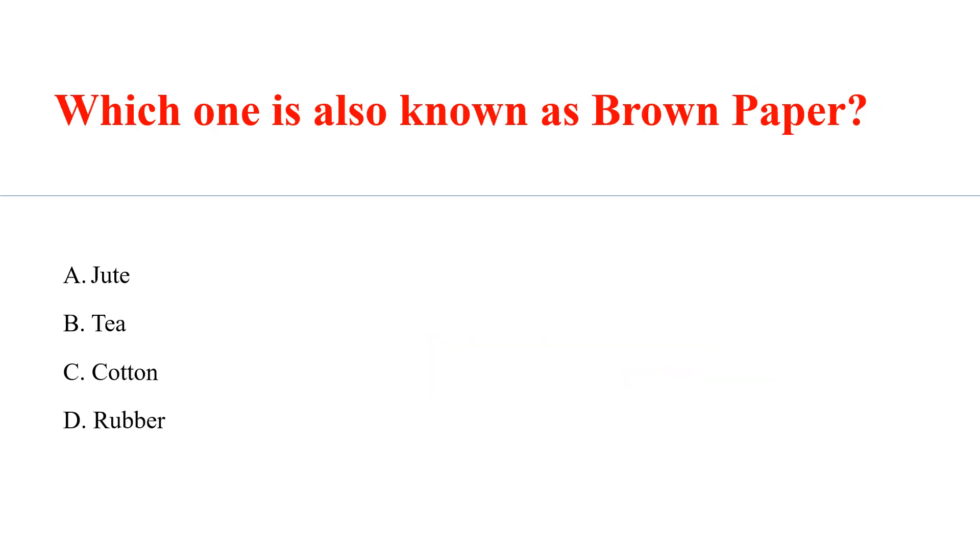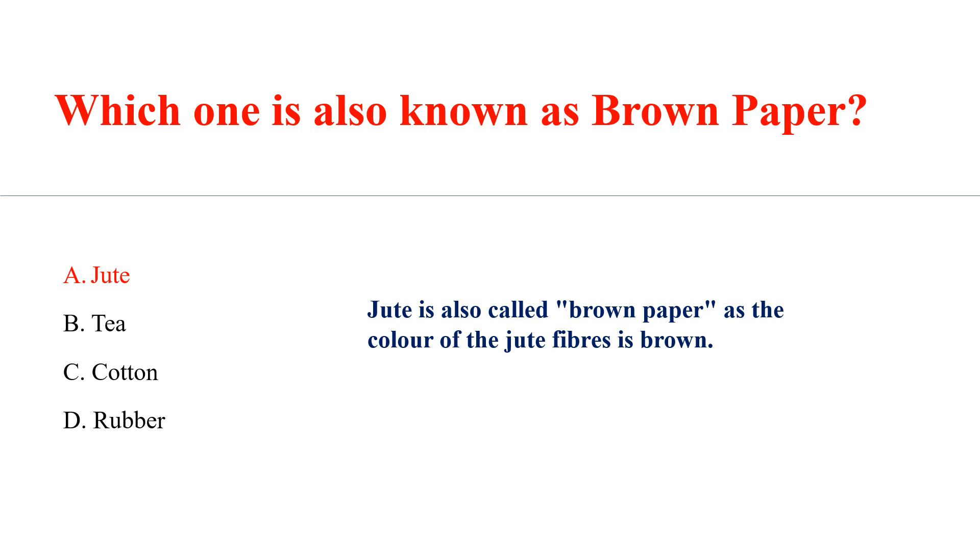Which one is also known as brown paper? Answer: A. Jute. Jute is also called brown paper, as the color of jute fibers is brown.